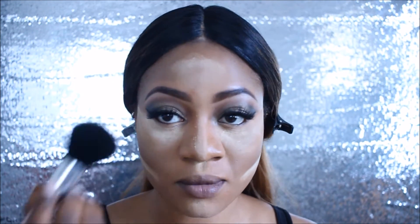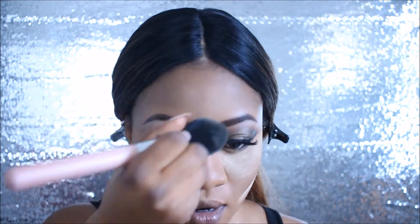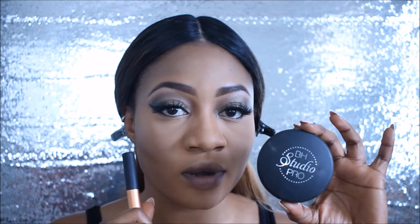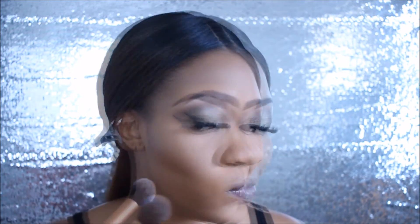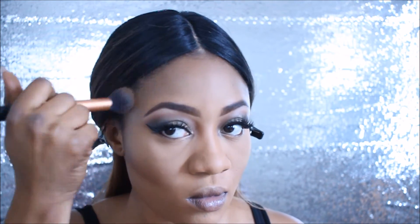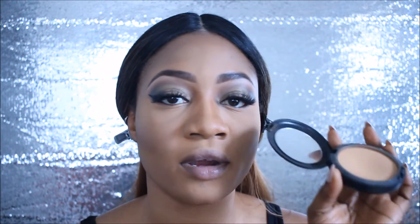I'm taking off the excess powder with a brush — this is a Brushes by Jess brush, by the way. Yes guys, we have to take this off, we cannot go out like this! Next I'm setting my contour with a Peach Cosmetics powder in color 255. Now I'm setting my entire face with MAC Studio Fix powder in NC45.